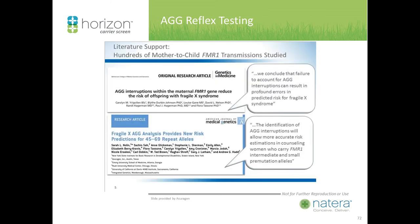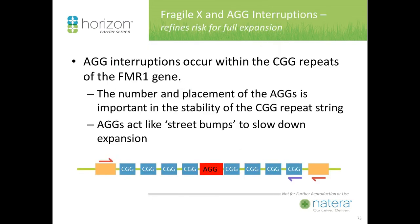The science around AGG triple base pairs serving as anchors has been around for several years — they stabilize the regions, referred to like speed bumps that slow down the expansion. If they are present, they reduce and refine your risk.